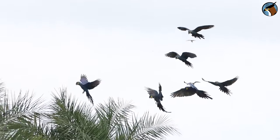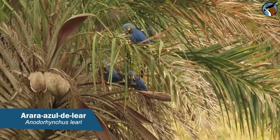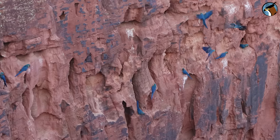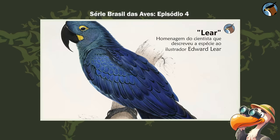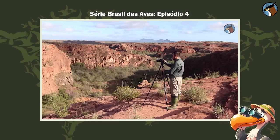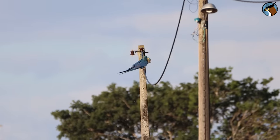And there they are! The indigo macaw, in the rural area of Euclides da Cunha, eating licuri coconuts. They eat here, but they sleep and breed on the wonderful sandstone walls of the Canudos Biological Station and the Raso da Catarina Ecological Station, a few kilometers from here. There's even a complete video on the channel telling the entire history and ecology of this species, conservation projects, and the differences between this macaw and another species of blue macaw that lives in the Pantanal and Cerrado — because they are two different species of blue macaw.